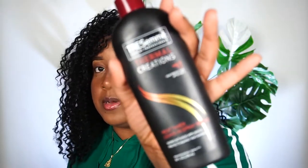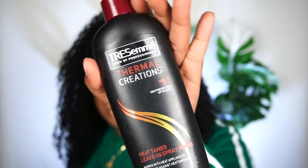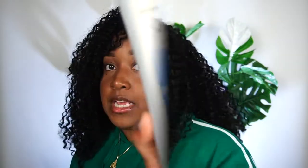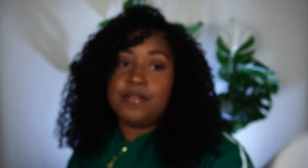TRESemmé Thermal Creations has been around since Scooby was a puppy. I am trying to finish up the second bottle I have of this. I don't really straighten my hair; I blow dry my hair for certain styles and this is just been the one I've always used, but I'm kind of over it. It's a heat protectant leave-in spray, but it's okay — I still get heat damage, so clearly either I'm not doing something right or this just doesn't work for my hair.